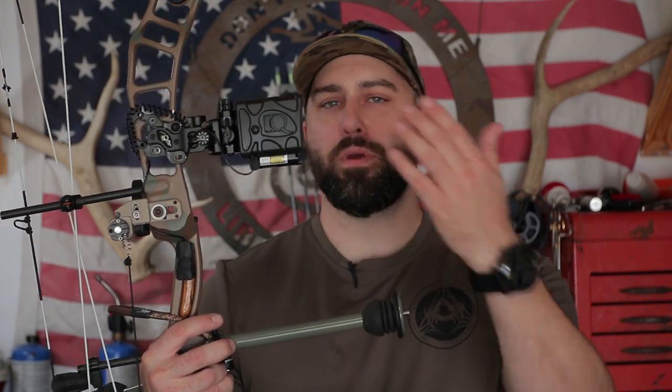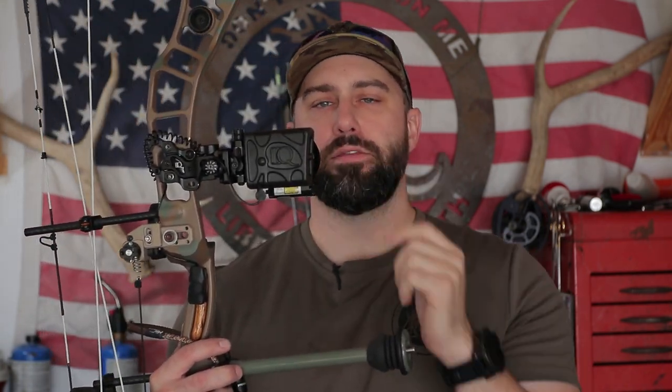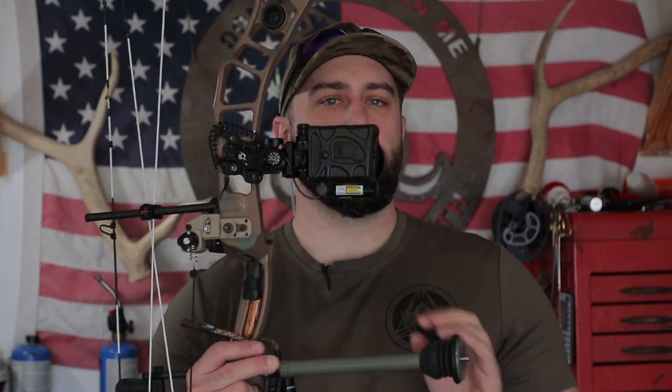This is where a big part of the frustration in the setup comes from. Setting the pins is just like setting any other sight. But some people, when setting this up, set their pins first and sight it in, and then try to set up the rangefinder — and that is not the way to do it. Because if you set the pins up first and then go set up the rangefinder, everything is going to be off.